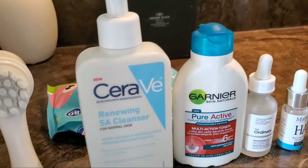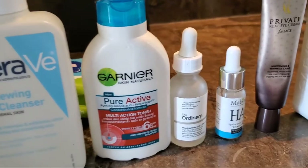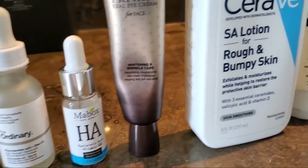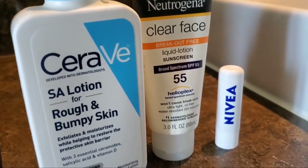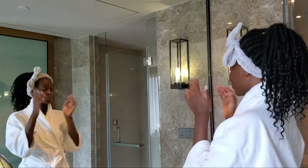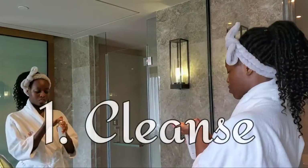Now my morning skincare routine has fewer steps and it's gentler — I don't have things like masks or scrubs in it, but I do include my SPF, which is very important. By the way, I only do the mask once or twice a week.